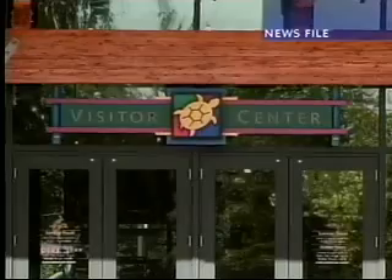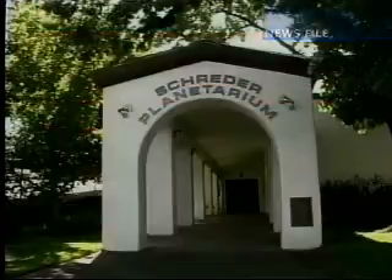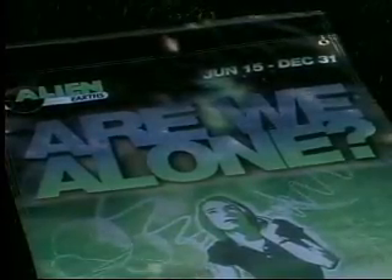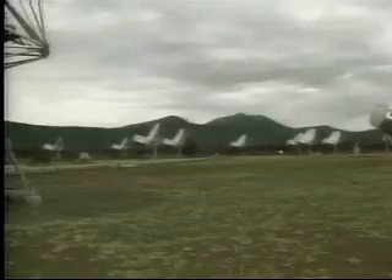A science center and planetarium could be on its way to Turtle Bay in Redding. The Shasta County Board of Education, the SETI Institute, and Turtle Bay are exploring the possibility of building a science center with a planetarium there. Talks are in the initial stages, but the three organizations share a common mission in science education. Turtle Bay has foot traffic of up to 150,000 visitors a year and is always looking for ways to enhance education — making it a possible win-win-win situation. The SETI Institute operates a telescope array in eastern Shasta County searching for extraterrestrial life.